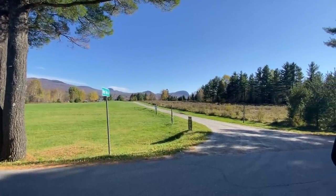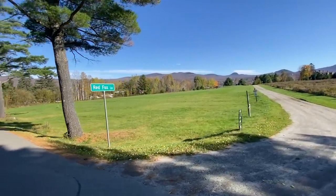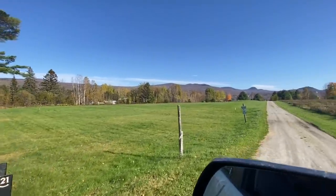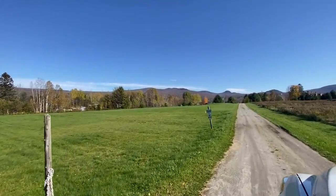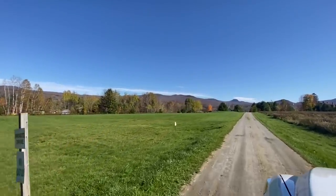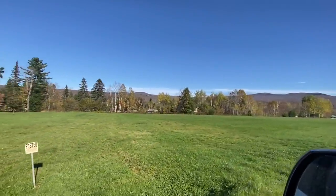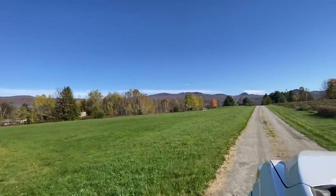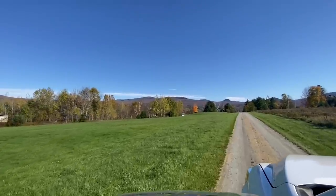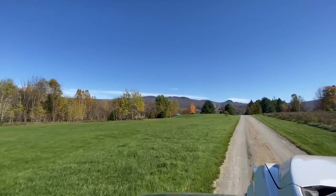We are here at 241 Red Fox Lane, just pulling into the driveway. This nice meadow to the left is part of the property. We've got a private drive here, shared with one other property. This open space needs to remain open per the deed, but gives you great space — maybe for a few animals, lawn games, volleyball, cornhole — just nice open space.